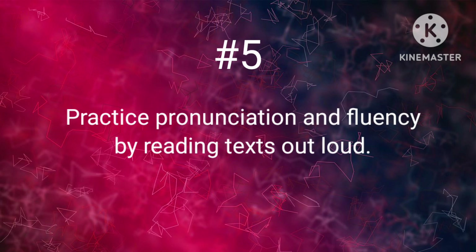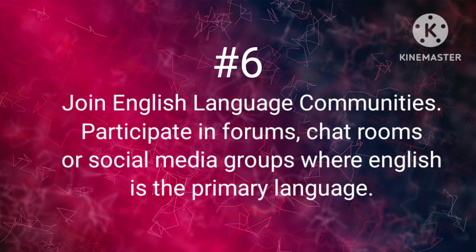Rule number 5: Practice pronunciation fluency by reading text out loud. Rule number 6: Join an English language community. Participate in forums, chat rooms, or social media groups where English is the primary language.